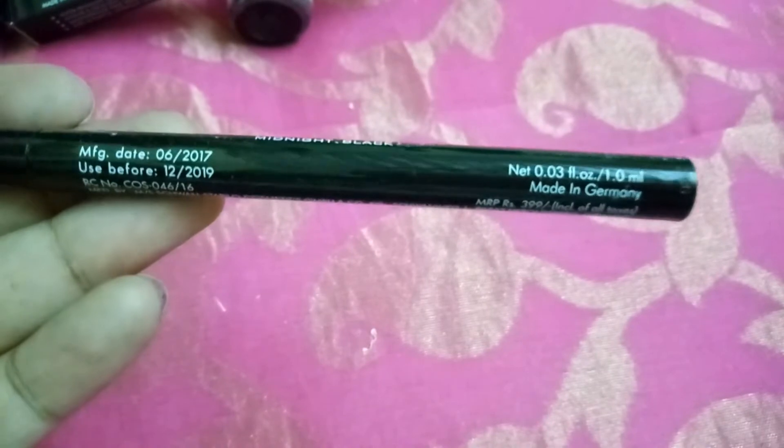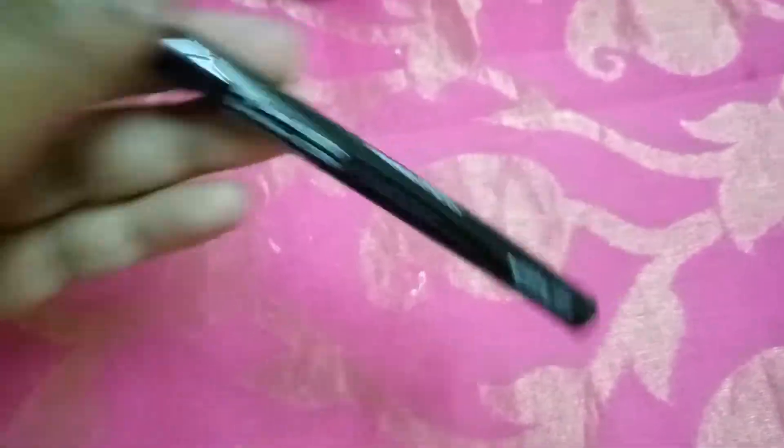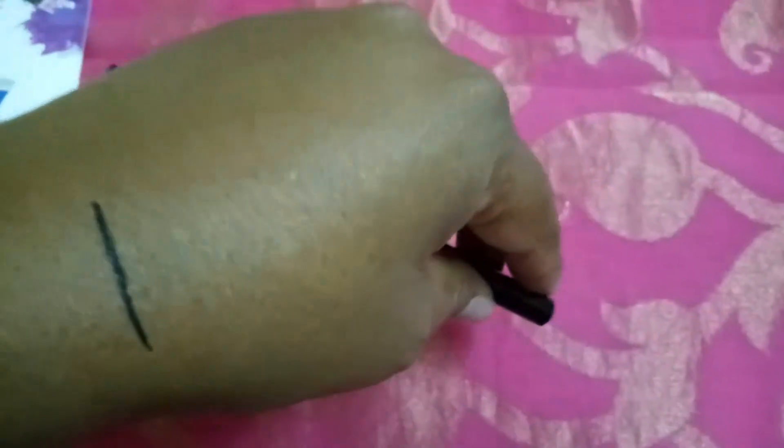This Bella Ways midnight black liner has a best before date of 2019 and was manufactured in June 2017, so it's more than a couple of months old. It's made in Germany and is 399 rupees. You can make very fine, thin lines using this liner, which is really nice.